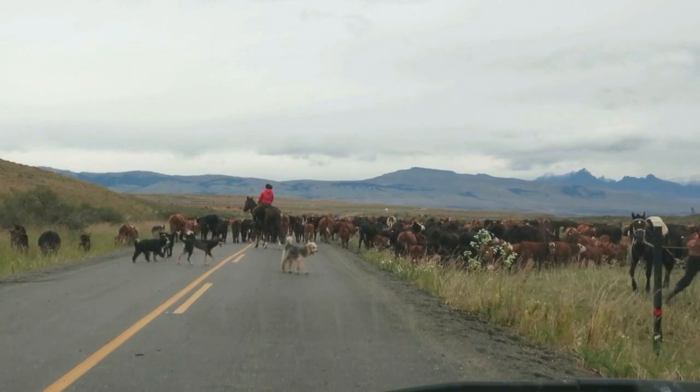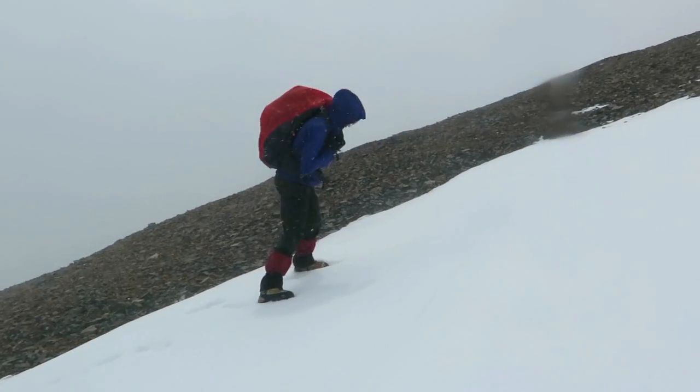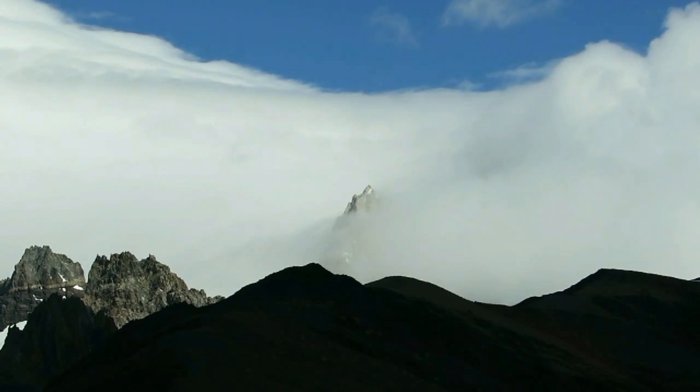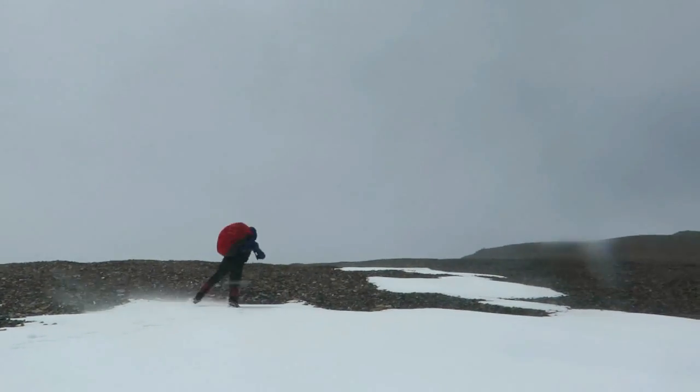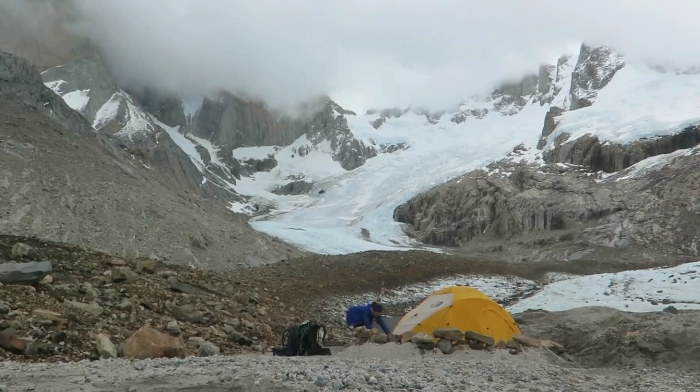Patagonia, a relaxing and welcoming place where the weather is always predictable. Predictably terrible.